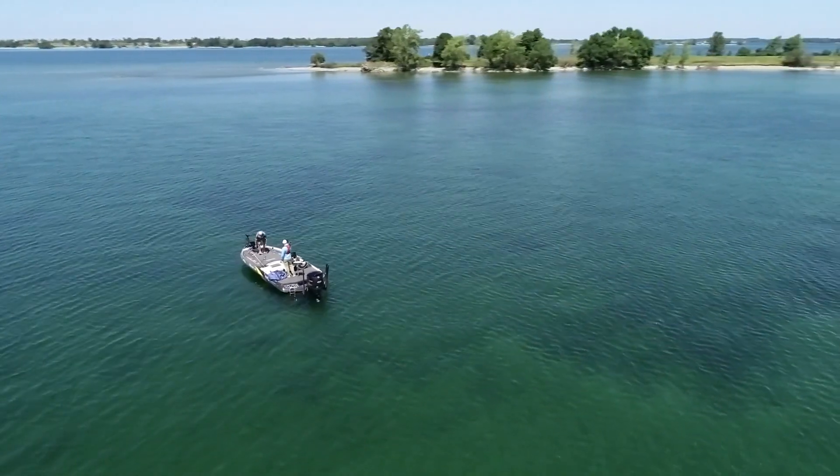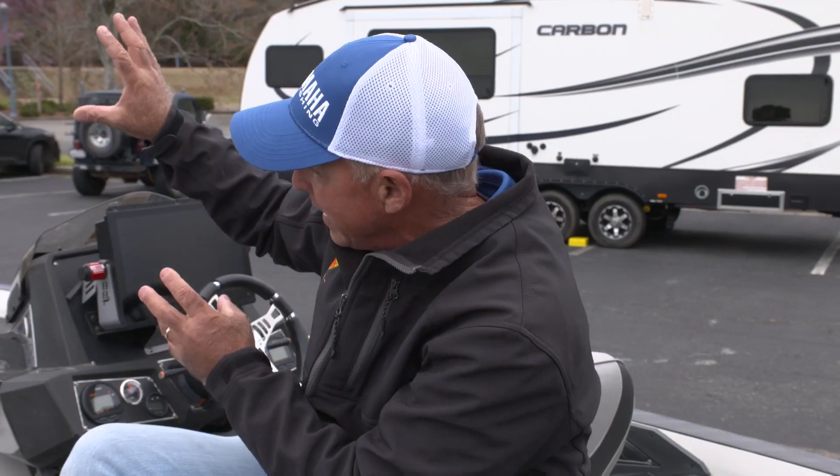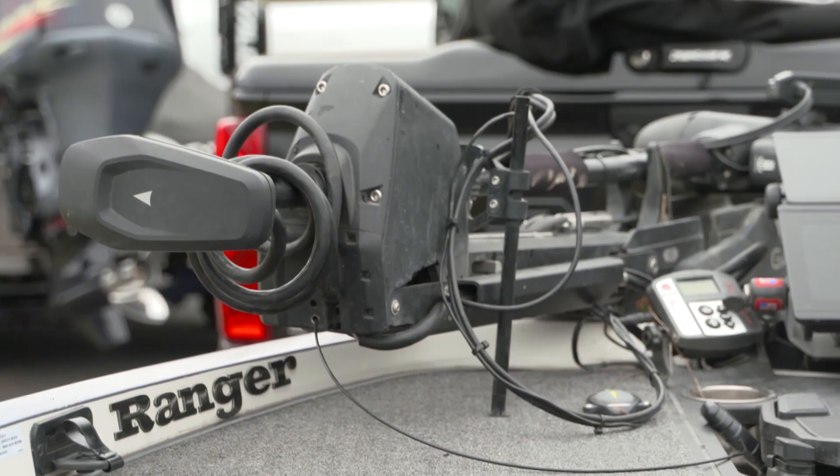As a professional bass fisherman, the thing I think about the most these days is power. How will I run the big motor and all of the screens that I got on this boat? When you look at this boat, I've got a 16-inch screen, I've got a 12 and a 10, I've got a Hydrowave up front, there's all kinds of electronics. I've got to run my live wells all day. So power is a huge thing.